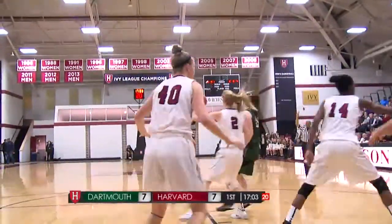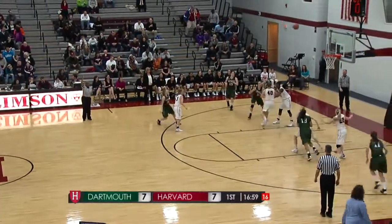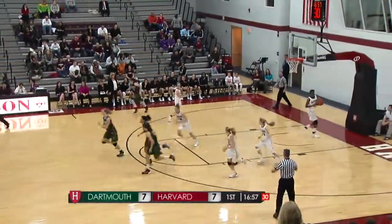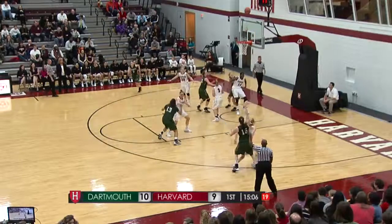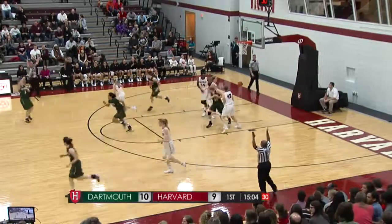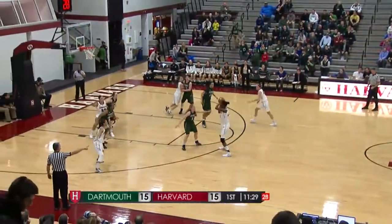She's second in the Ivy League. Zimmer takes the three and knocks it down — 17 against Dartmouth back on the 11th. Sabo open for three, that's good, her second from long range. 3-12 overall, 0-1 in the Ivy League.